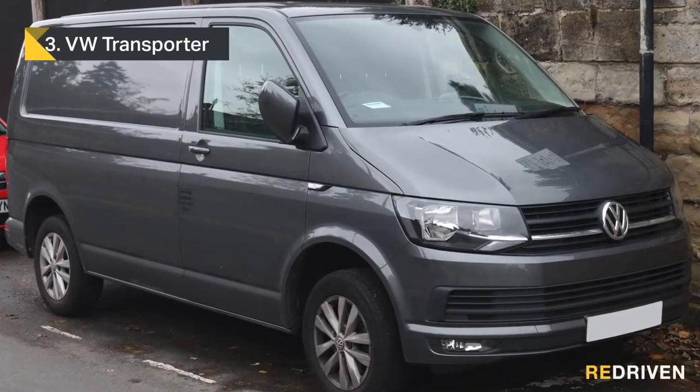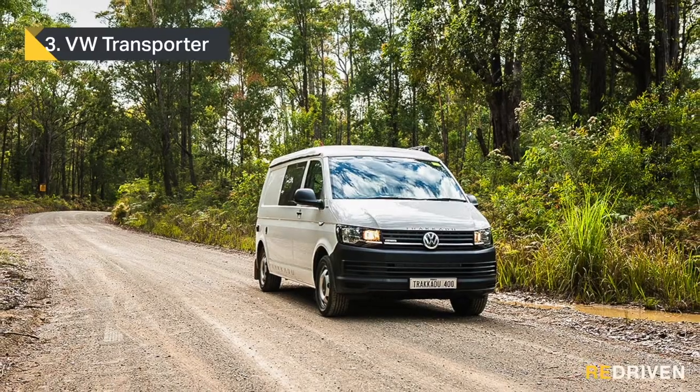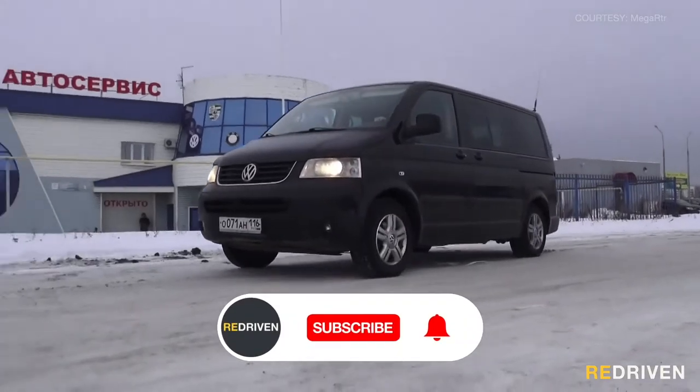In third place, and these feel like the go-to van for the van life community, but guys, just don't do it to yourself — it's the Volkswagen Transporter. Yes, they are pretty decent when they're new and covered under a full factory warranty, and yes, they look great and they're lovely to drive when they work, but that's about it for positives.